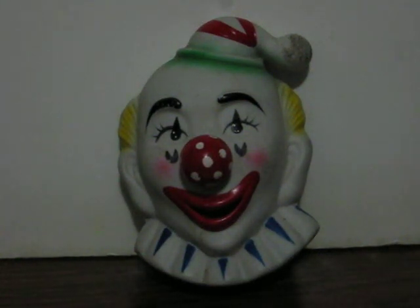This is a ceramic or porcelain clown wall hanging and music box from Interpurr. I believe this is from probably the mid to late 1980s.